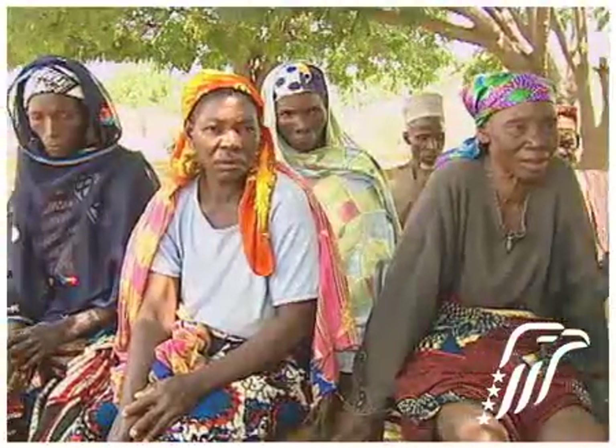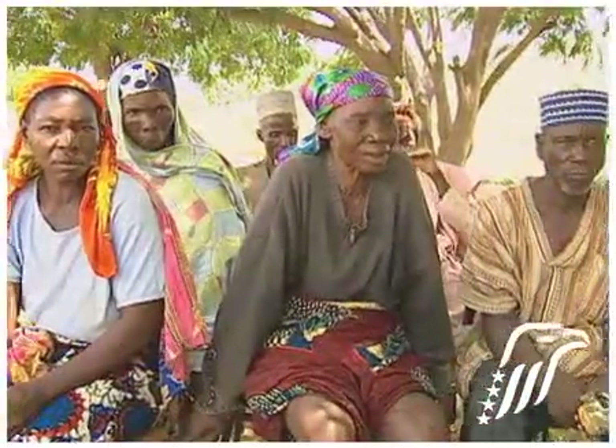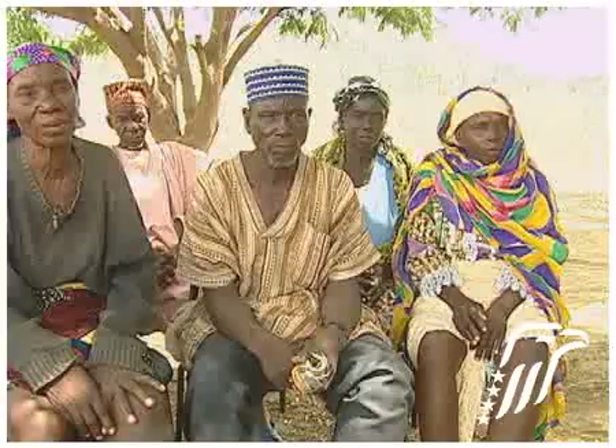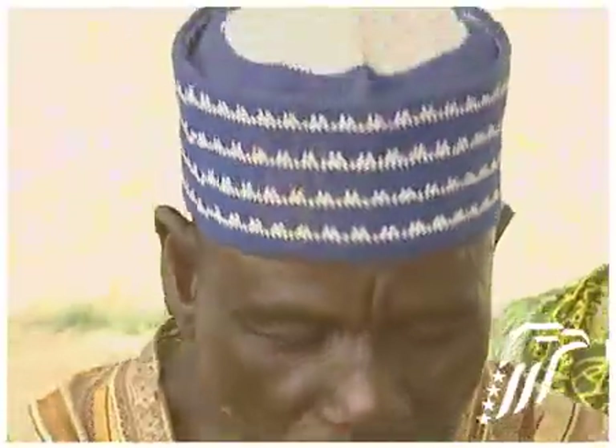But what is needed is support by private donors and continued field work by volunteers and professionals like these. In Nigeria, the world's third most endemic country for lymphatic filariasis, the Carter Center plays a leading role in fighting this agonizing disease.